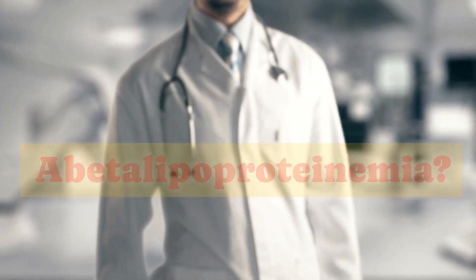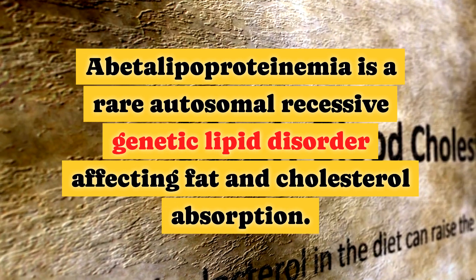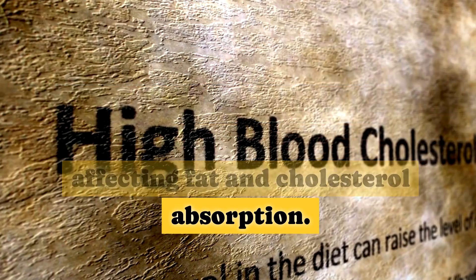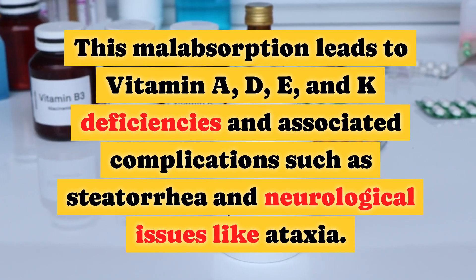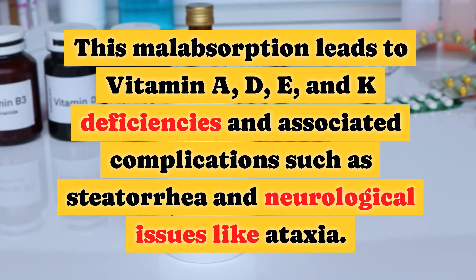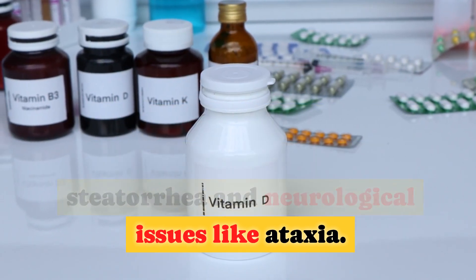Abetalipoproteinemia is a rare autosomal recessive genetic lipid disorder affecting fat and cholesterol absorption. This malabsorption leads to vitamin A, D, E, and K deficiencies and associated complications such as steatorrhea and neurological issues like ataxia.